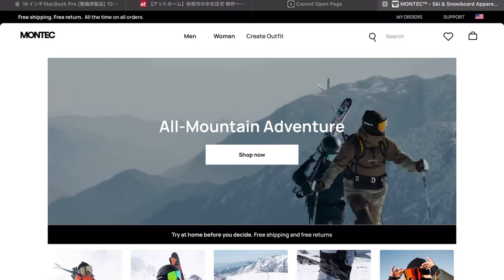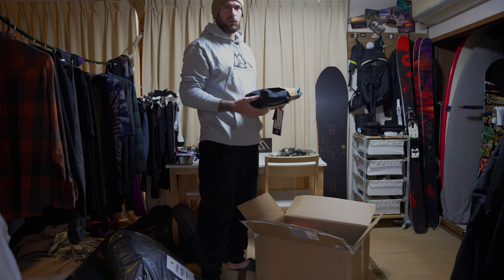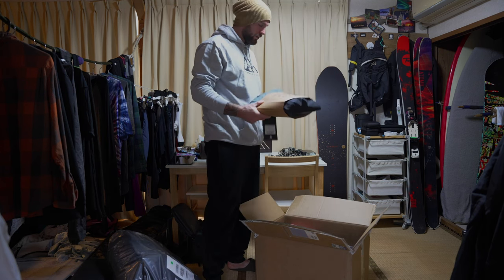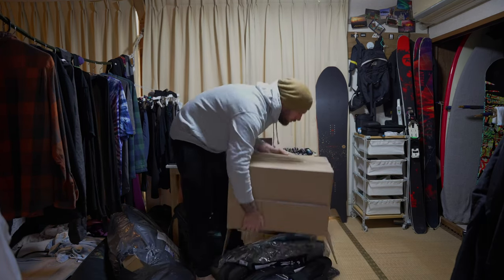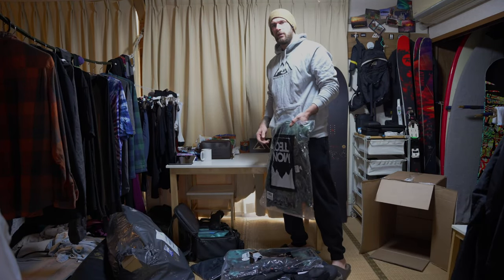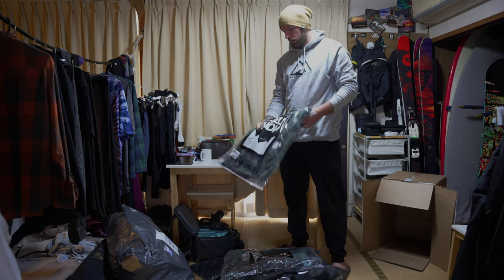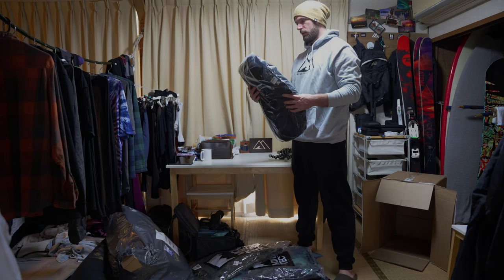This box is from Montec — it's a Swedish clothing company under the same family as Ride Store and Dope Snow. They've sent me and the rest of the crew full gear: beanies, jacket, pants, gloves, all that. Myself and the rest of the crew ordered two full setups — jacket, pants, gloves, goggles — so we'll take you guys through that.